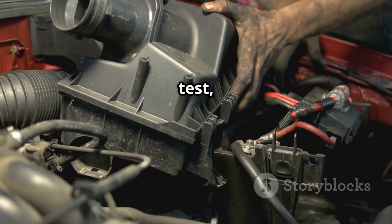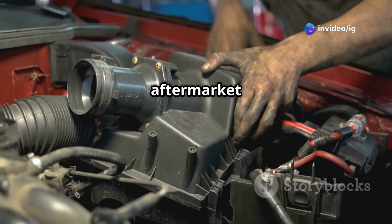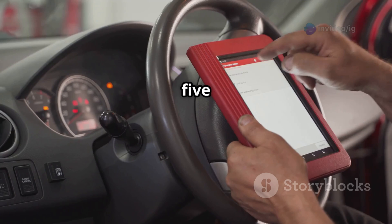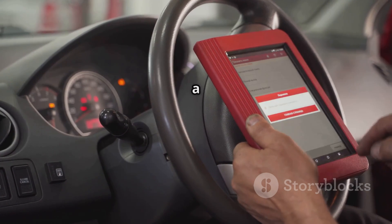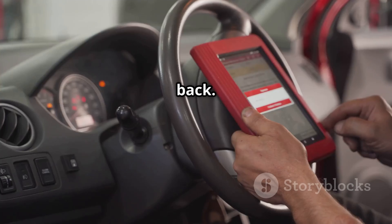If the sensor fails the test, go ahead and replace it with an OEM or a high-quality aftermarket part. Lastly, use an OBD2 scanner to clear that P0159 code and take your car for a test drive. Just drive for a few miles to make sure the check engine light doesn't come back.